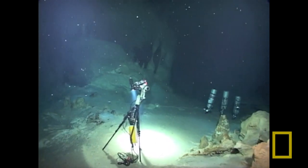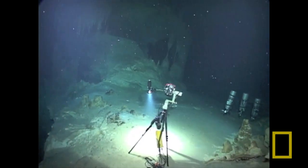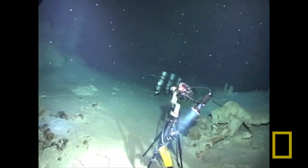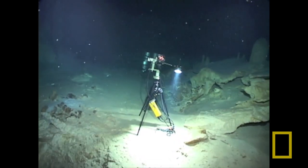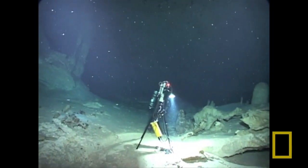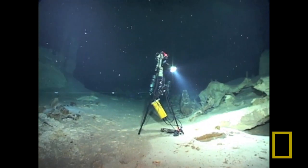Another technology we brought down there was a robotic camera system to take images of the same area in this underwater cave. The yellow cylinder is the brains of the robot, and the top part is a camera and light that the brains make pan around and take hundreds and hundreds of pictures. We do this so we can stitch these together into a 360-degree image so you can look all around when you're back on the surface.